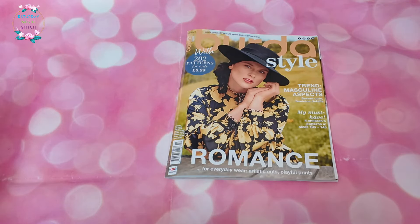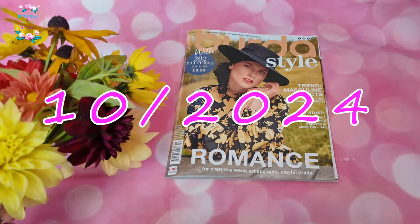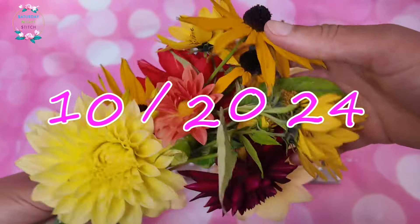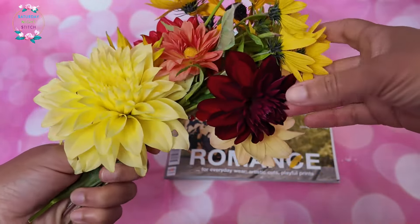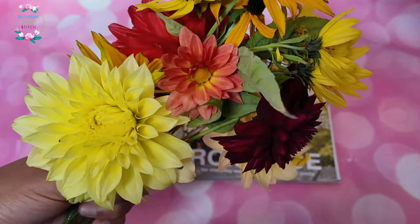Hello lovelies and welcome to my channel, it's Hilo here — Saturday night sewing! Thank you so much for tuning in. Today's video is a browse through of the October 2024 Burda issue. While we're at the end of September, I've got a lot of lovely fiery oranges, reds and yellows from my garden. I've been so impressed with the dahlias — this is the first time I've grown dahlias and they're still going strong.